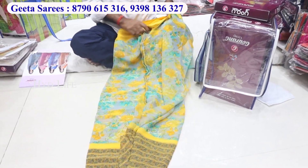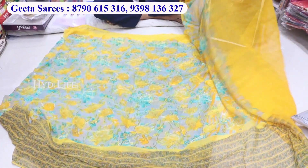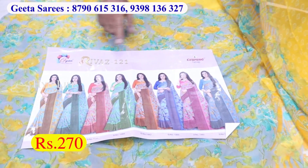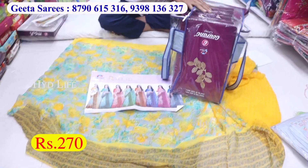This is the next item — pure georgette saris, combo, jacket, saris. This is the 8 color size, 4 catalogue, 4 designs, heavy level, and 8 pieces. This is the catalogue, price 270 only.